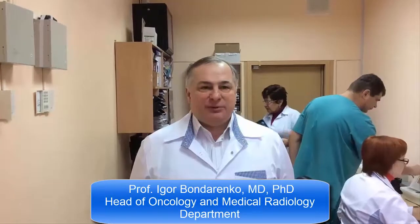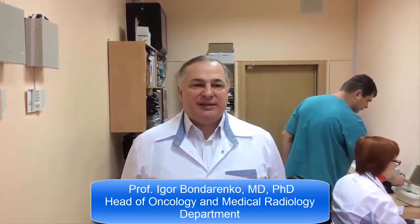Today we decided to make a video about the Computer Tomography Center. We want our patients to get acquainted with this method. I think you have already heard about it; nevertheless, there is a lot more information to provide.